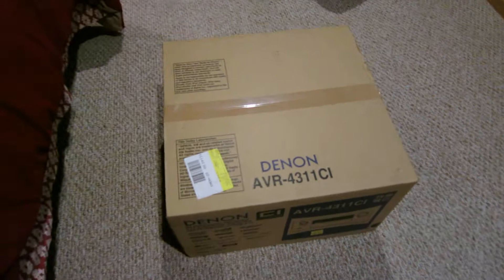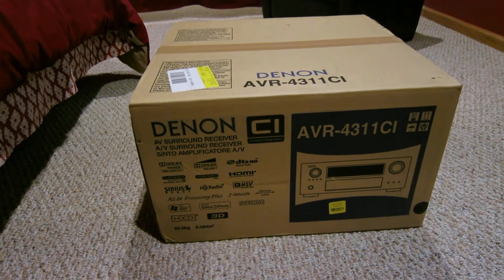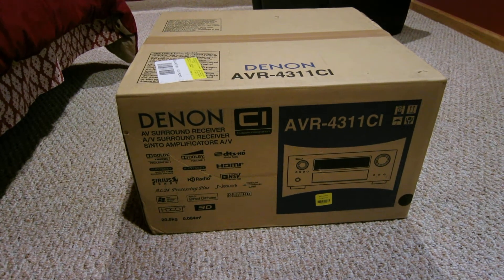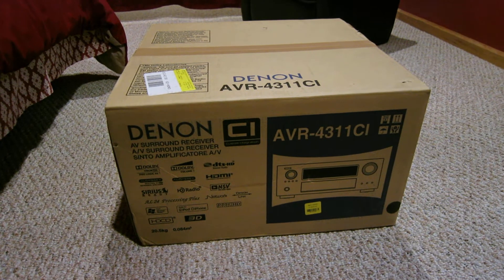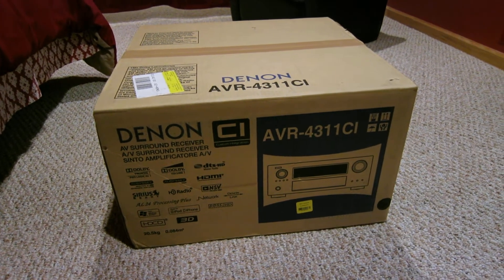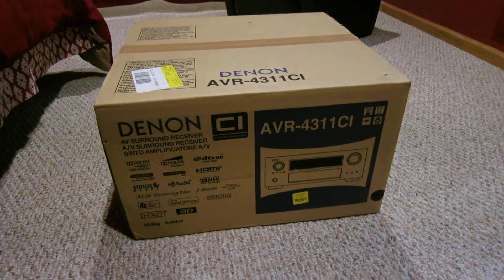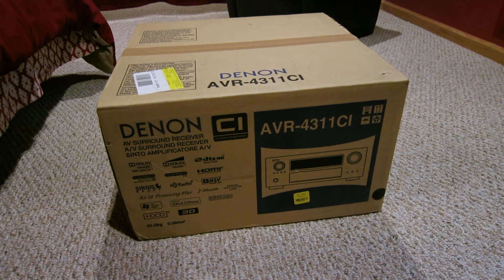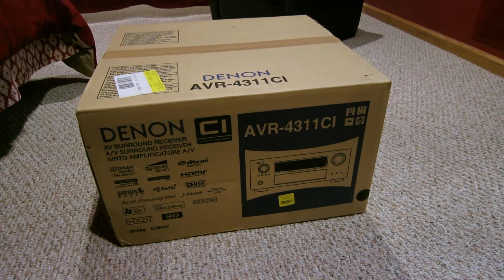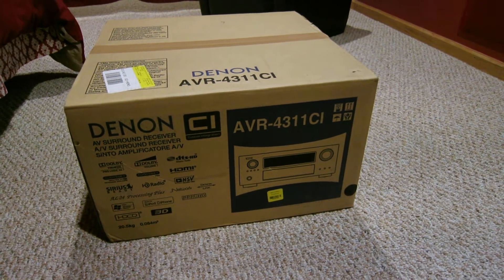I picked up this Denon AVR-4311 at Best Buy at a real nice deal. Now there's a new one coming out called the AVR-4520CI, available in October. It's been introduced in Europe — nobody has seen the back plate yet, but there are some specs online. It's going to be priced around $2500, placed between this one and the 4810.